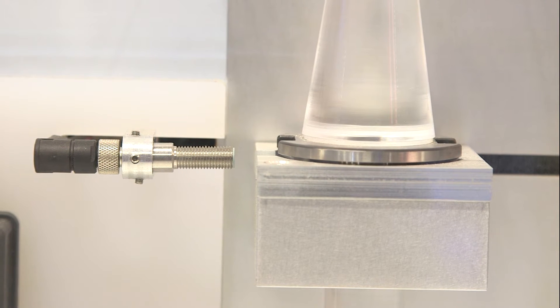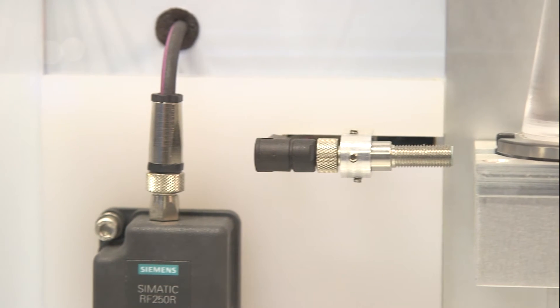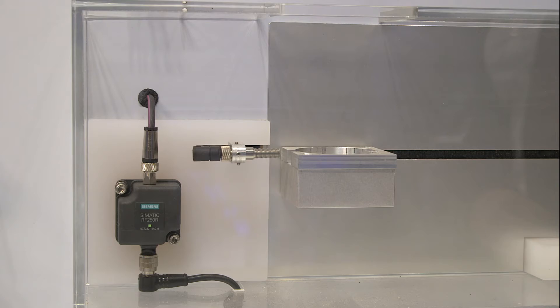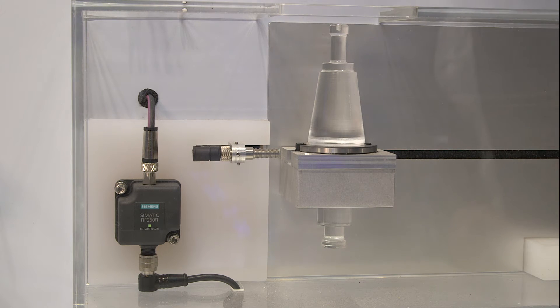The small and resilient antenna ANT8 in metal housing with an M8 screw can be used for data transmission. This antenna is especially suitable for narrow installation situations, as can be found in the tool magazine, for example.